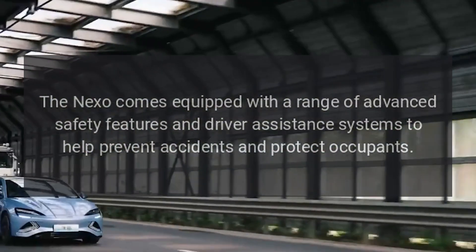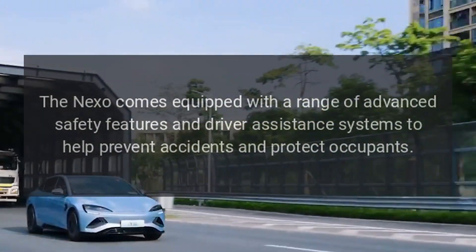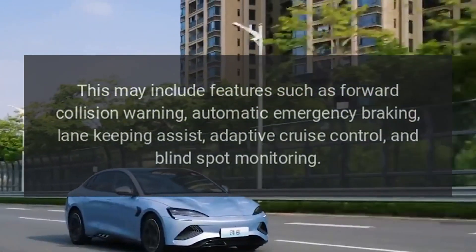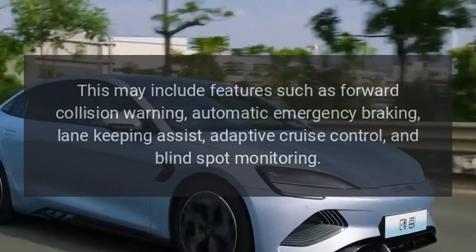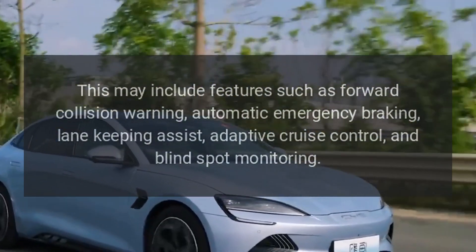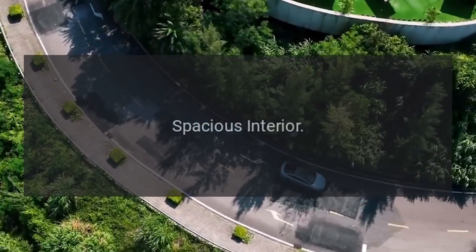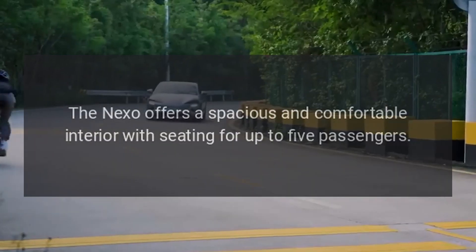The Nexo comes equipped with a range of advanced safety features and driver assistance systems to help prevent accidents and protect occupants. These include forward collision warning, automatic emergency braking, lane keeping assist, adaptive cruise control, and blind spot monitoring.